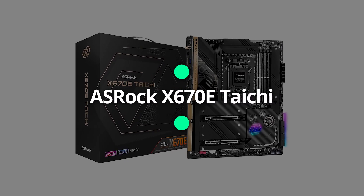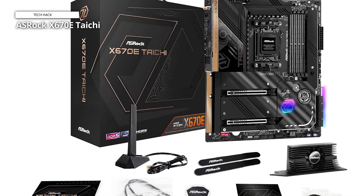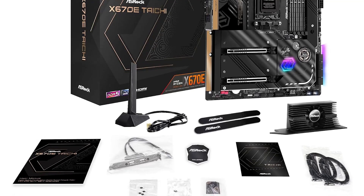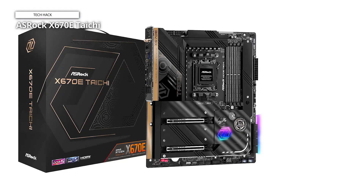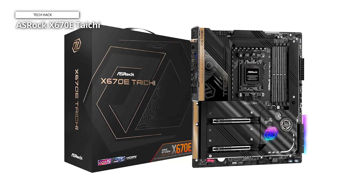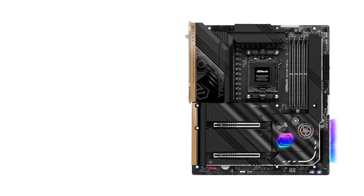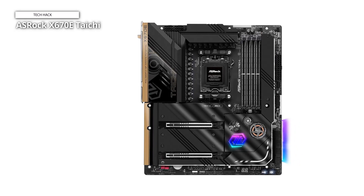ASRock X670E Taichi. ASRock's X670E Taichi is appealing and well-rounded in the mid-range category. For $499.99, you have a lot of storage options, including eight SATA connectors, four M.2 sockets, and plenty of USB ports, two of which are USB 4 Type-C. Our benchmark testing revealed that this board provides excellent performance and overclocking capabilities. We recently compared three different top-end X670E motherboards to this ASRock model and determined that the X670E Taichi is the best because it is significantly less expensive than the competition and includes nearly all of the major features for AMD's newest platform.